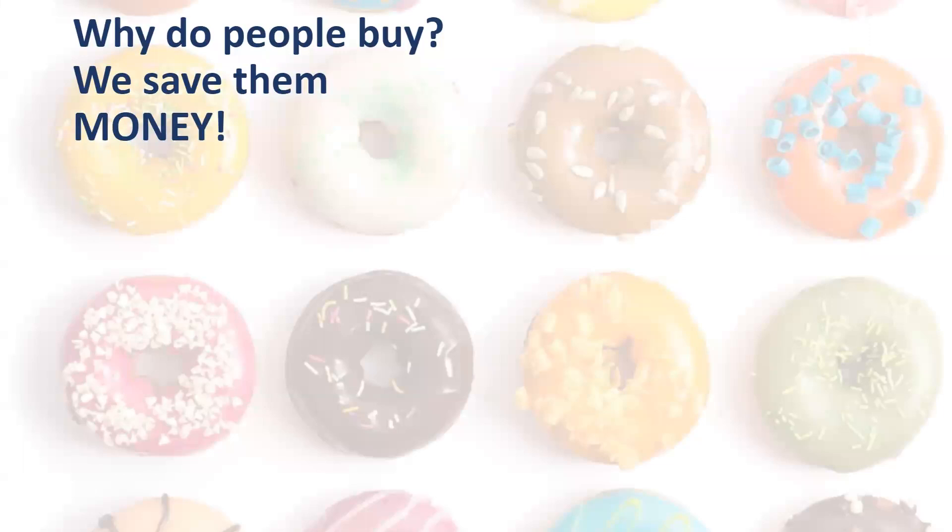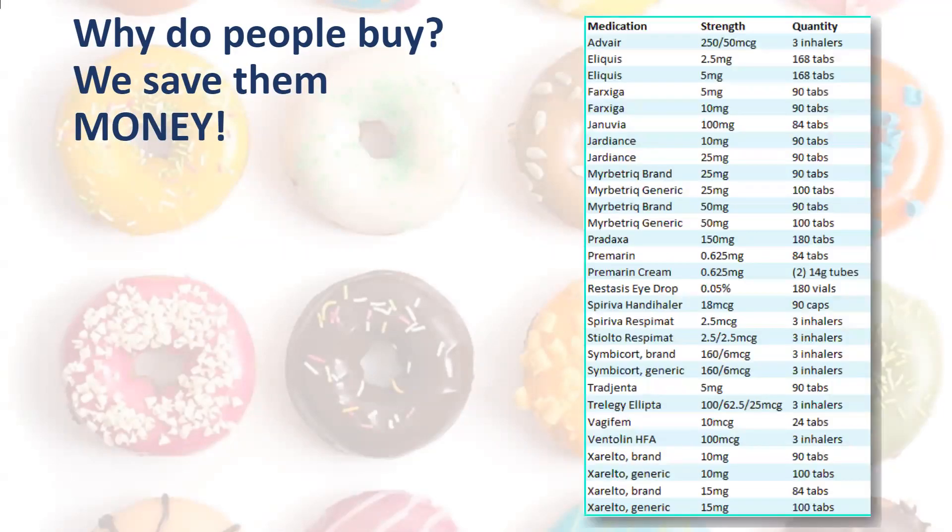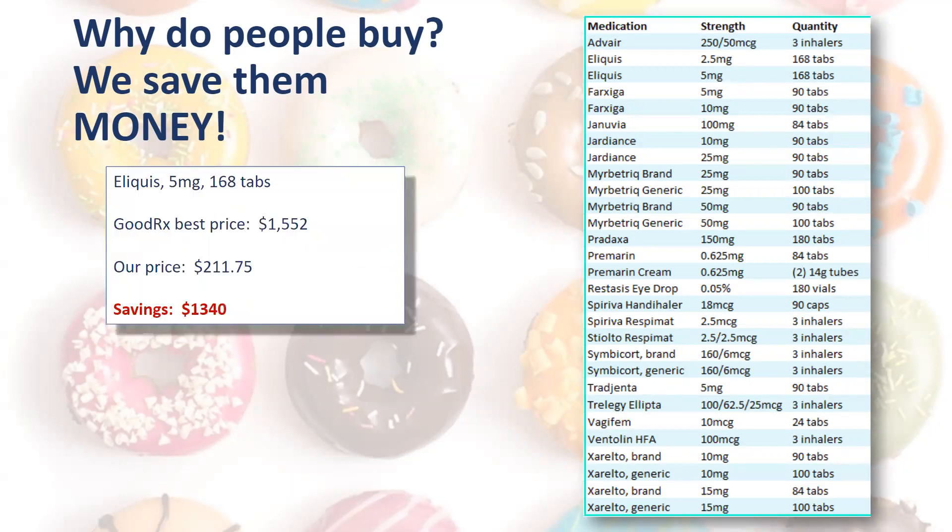Why do people buy? Because we save them money. We have over 600 medications, including the big ones. For example, Eliquis 5mg, 168 tabs — GoodRx best price as of today was $1,552. Our price: $211.75. We charge $9.95 for shipping regardless of how many medications they order at one time. That's a savings of $1,340 over a three-month span.